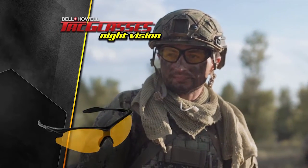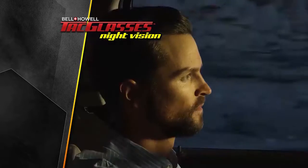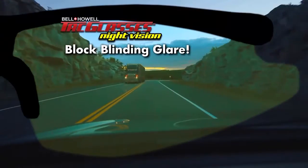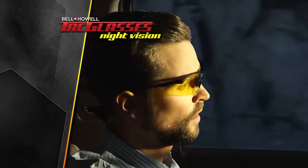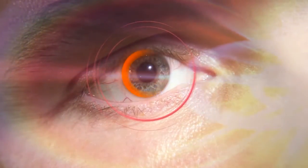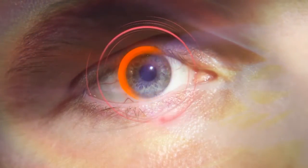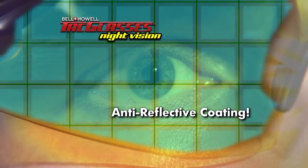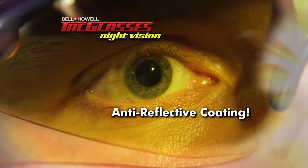Inspired by the glasses worn by elite military units, night vision tack glasses block blinding glare so well that invisible objects suddenly become visible. High-intensity glare ruins your night vision by causing your pupils to overcompensate, but night vision tack glasses have an anti-reflective coating and a special tint that help protect your natural night vision.